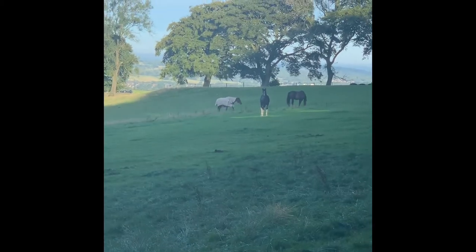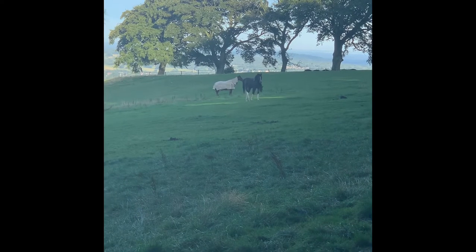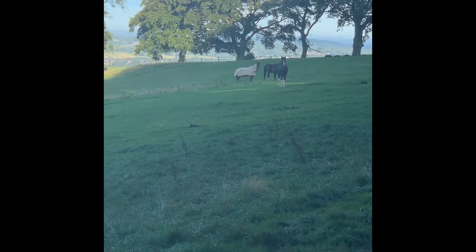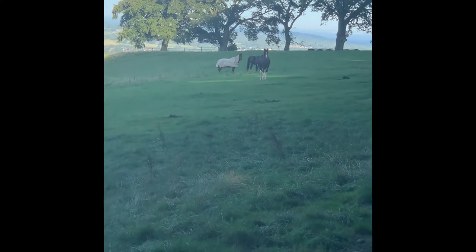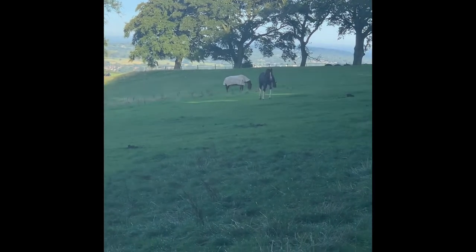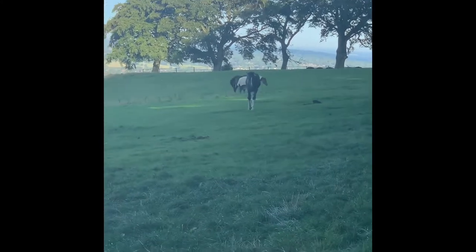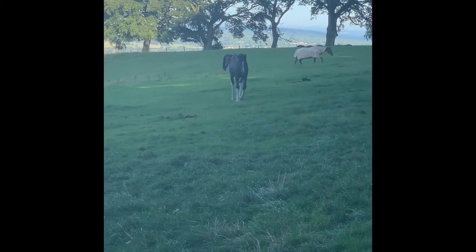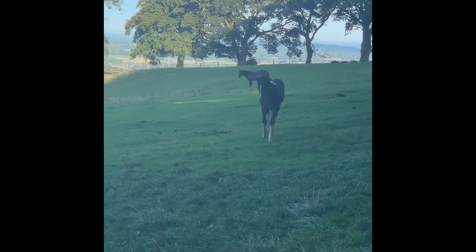I'm going to document the process of weaning her. As you can see here in the field, she's with her mum — the one without the fly rug on — Rosie, and she's with my horse Cassie as well. Cassie's been put in the field as entertainment; it keeps the foal out of trouble a little bit having a second mummy in the field. As you may have seen on my Instagram feed, I have had to extensively bandage my horse's beautiful tail because cheeky chops here likes to have a chew on it in her spare time.